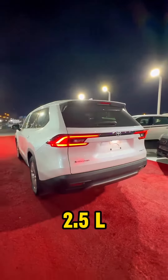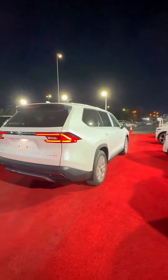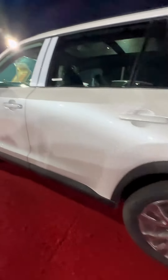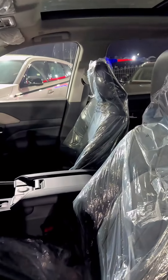It features a hybrid system, all-wheel drive — a very beautiful car. Front and rear parking sensors, 20-inch wheels. Interior color is black, with electric front seats.